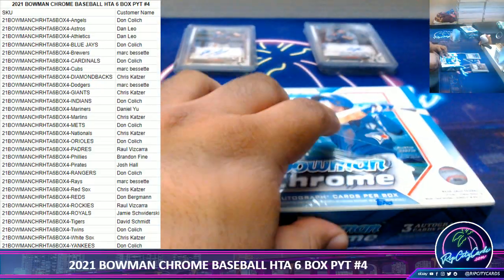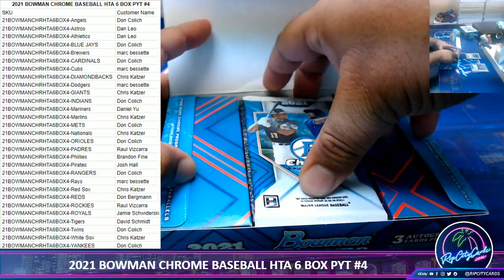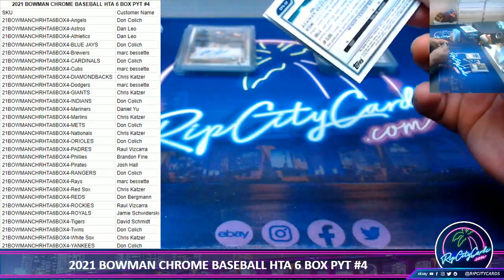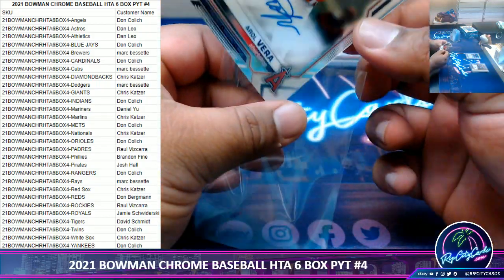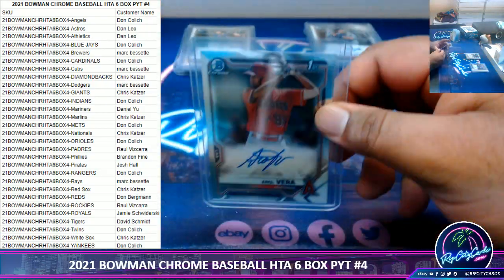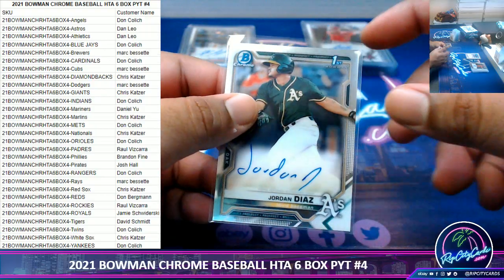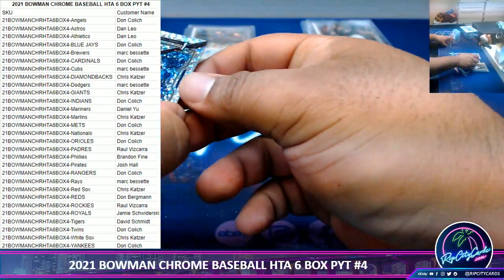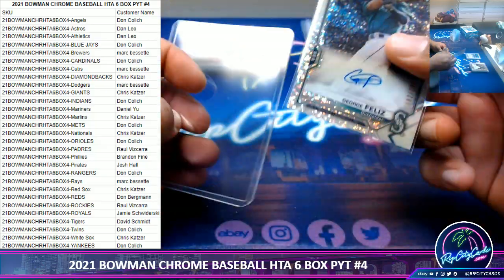Halfway there. We have Aro Vera, Angels auto — I think that's the Angels' top prospect too. Jordan Diaz. George Felly's, 299, Mariners autograph — mojo.